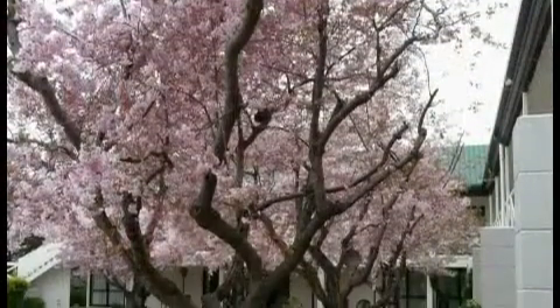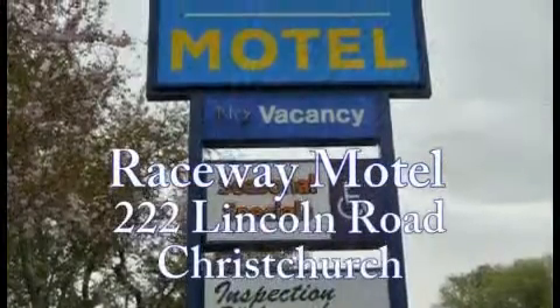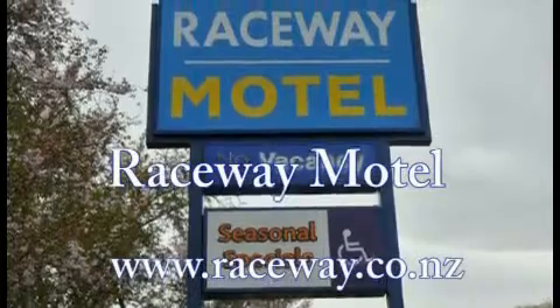So next time you're in the Garden City, stay at Raceway Motel, 222 Lincoln Road, Christchurch. www.raceway.co.nz